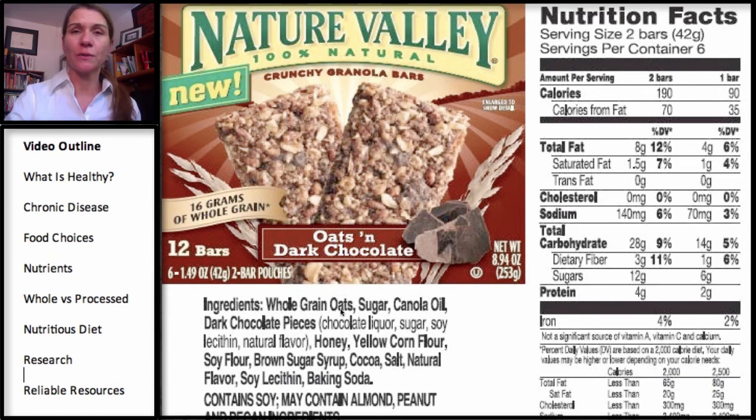We see whole grain oats first — that sounds fantastic. But let's think about the rules: you don't want more than five items. Whole grain oats, one. Sugar, two. Canola oil, three. Dark chocolate pieces, four. Honey, five. Yellow corn flour, six. Soy flour, seven. And continuing on — fourteen items total. We've already broken one rule. Now, which of these can you recognize? Sugar, yes. Yellow corn flour. Soy lecithin — you may not recognize that one. As soon as you have things like soy lecithin, which is a food additive and a phospholipid, that's a key that this might not be very healthy. It's already broken two rules: more than five items and items you can't recognize.